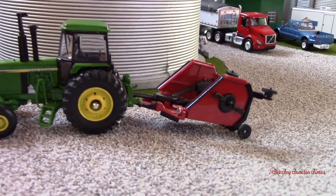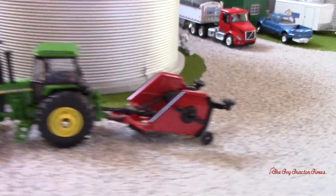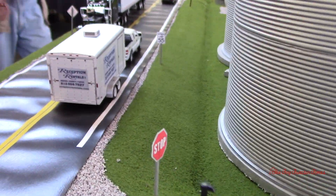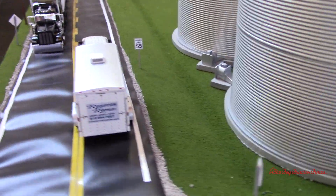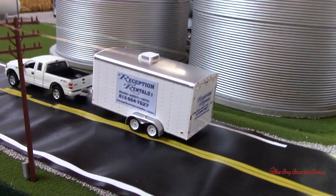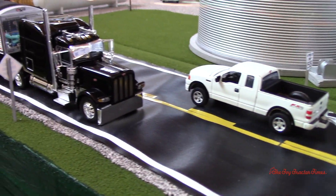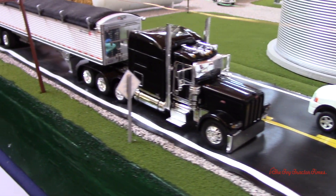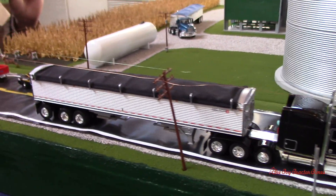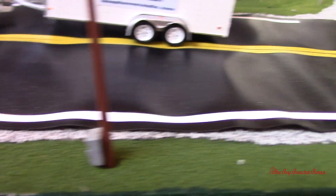Got a 4450 on the bush hog coming out. I like how you've got the stop sign on the road and a speed limit sign. Got reception rentals — chairs and stuff in there. Nice semi-truck. I like how you've added the gravel along the side of the road to make the edge.